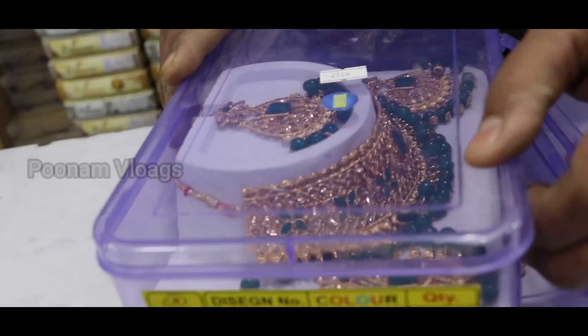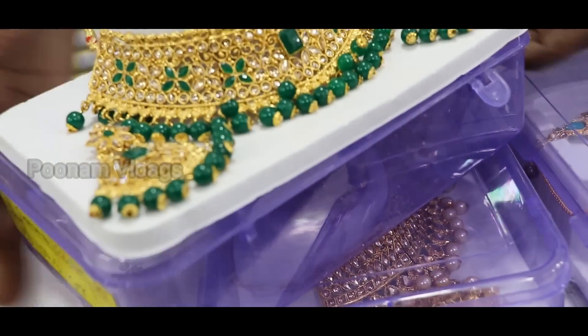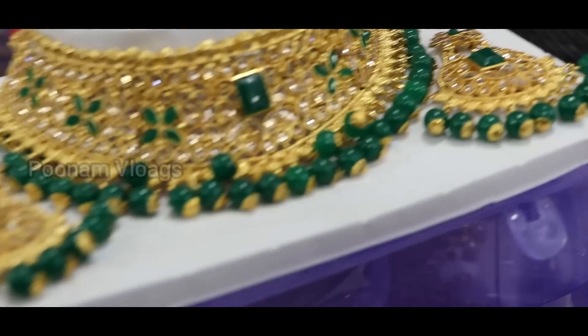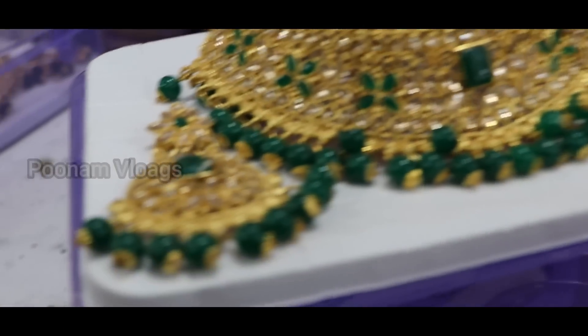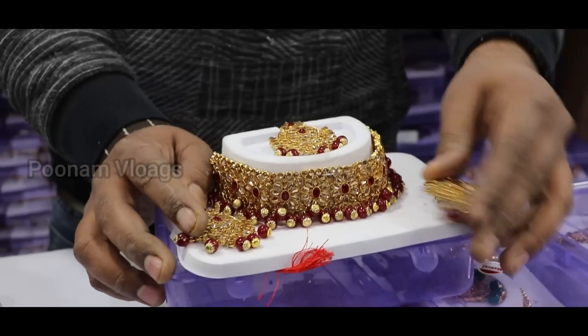This is also a color option for 290 rupees. This one is only 290 rupees. And this one is also a color option — it is 245 rupees. You can see it.